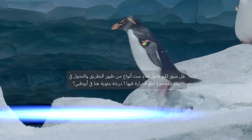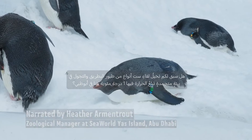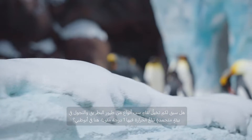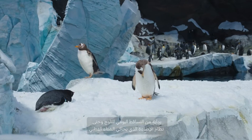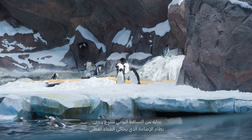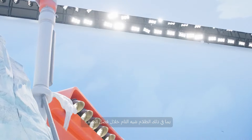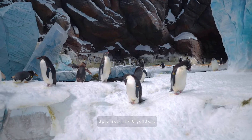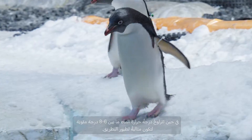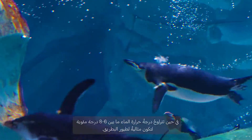Ever imagined encountering six species of penguins and walking through a freezing one degree Celsius environment, all without leaving Abu Dhabi? We've created an authentic Antarctic environment, complete with daily snowfall and a lighting system that mimics the Antarctic winter, plunging the habitat into near constant darkness during our summer. The temperature is kept at a cool one degree Celsius and the water is a chilly six to eight degrees Celsius, perfect for penguins.